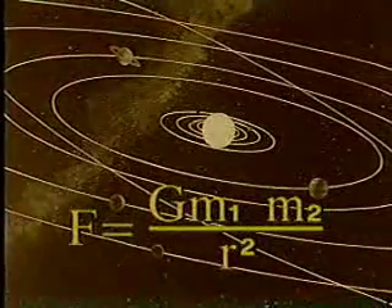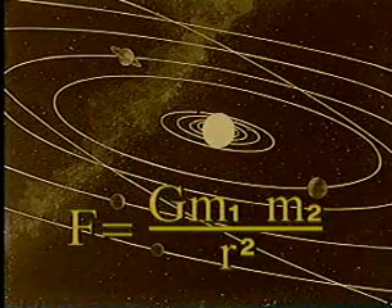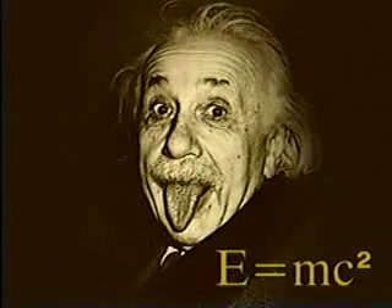It's marvelous. A very simple formula explains all these very complicated things. There's an interesting parallel with the equation almost everybody is familiar with — E equals mc squared — Albert Einstein's equation that says matter and energy are equivalent to each other. That was a very simple equation with very far-reaching consequences. And the equation for the Mandelbrot set is equally simple.